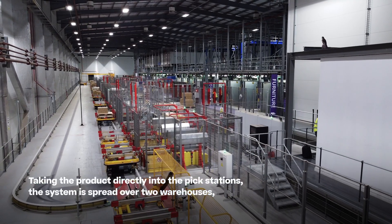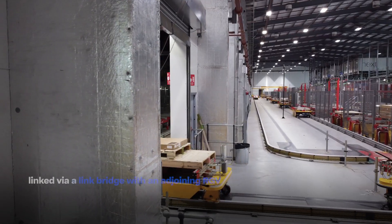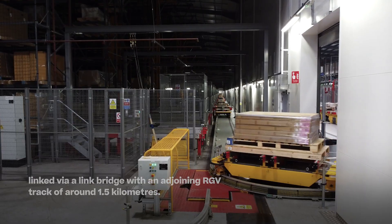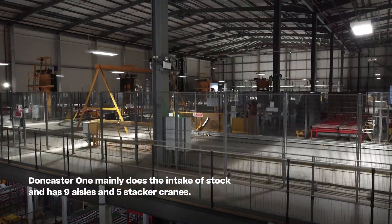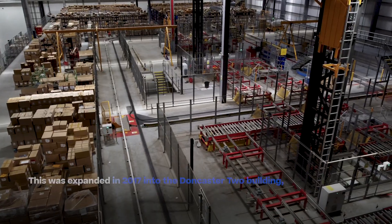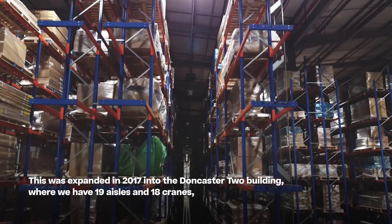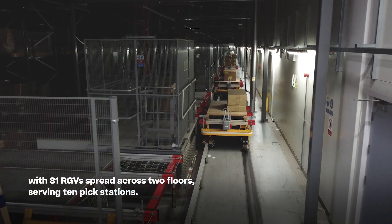Taking the product directly into the pick stations, the system is spread over two warehouses — Link Fire and Link Bridge — with an adjoining RGV track of around 1.5 kilometres. Doncaster 1 mainly does the intake of stock and has nine aisles and five stacker cranes. This was expanded in 2017 into the Doncaster 2 building, where we have 19 aisles and 18 cranes, with 81 RGVs spread across two floors serving ten pick stations.